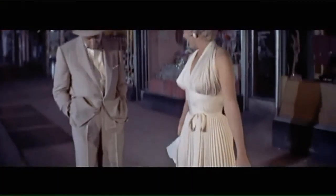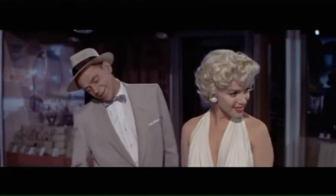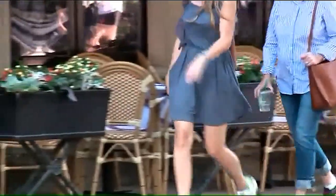Do you feel the breeze from the subway? Isn't it delicious? In the famous clip from The Seven-Year Itch, Marilyn Monroe giggles as her skirt flies up around her ears. Not so funny in real life, according to those who have been there.